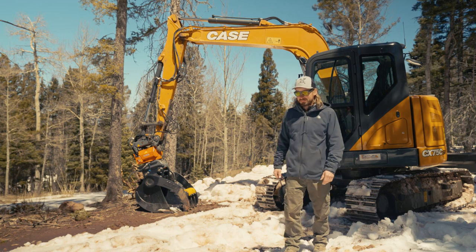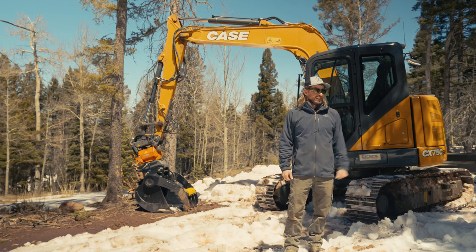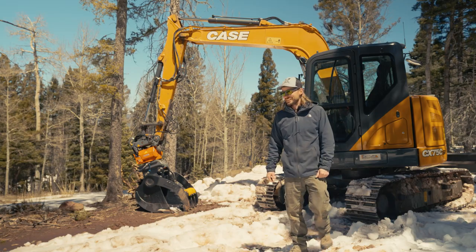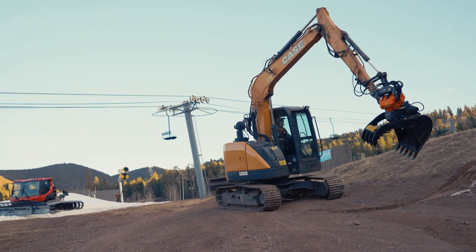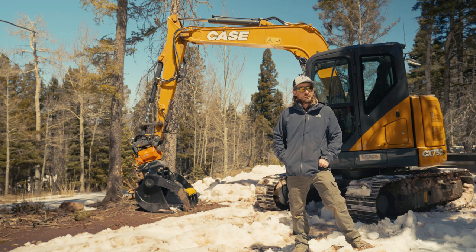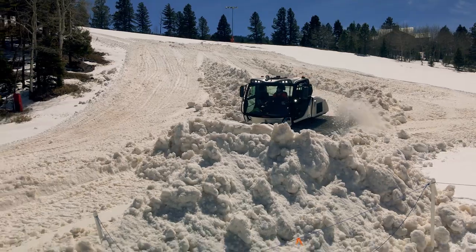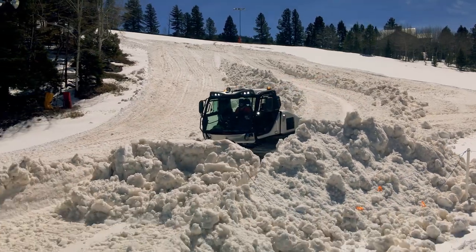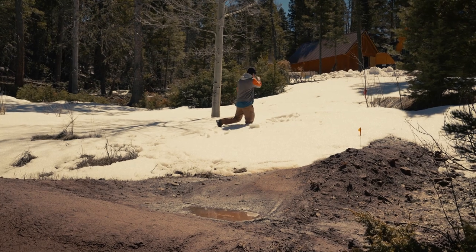We've got the CX 75 excavator behind us — this is Tucker's apartment for the summer. What's special about this machine is we finally got our rototilt NOX system on it. Speaking of Tucker, he's been out there moving snow quite a bit. All the man-made snow on our trails is clear. He's in the snowcat doing that right now and has a shovel in hand working on some trails, so he's having fun out there.